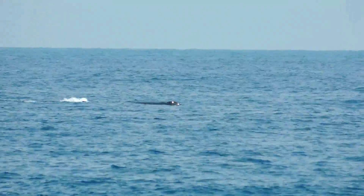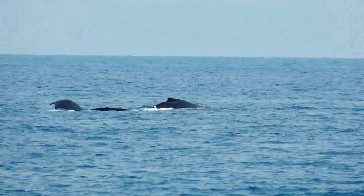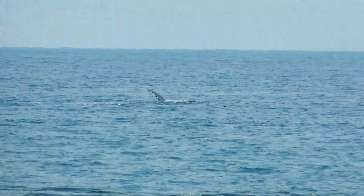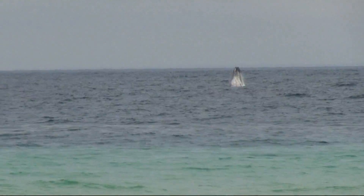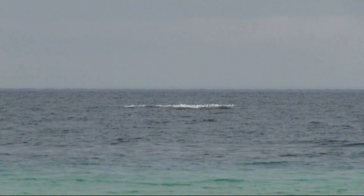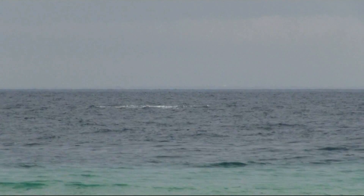It has also been suggested that it is a way of the whale ridding itself of parasites, or just play. Regardless of the reasons, watching a humpback whale perform is an inspiring experience.